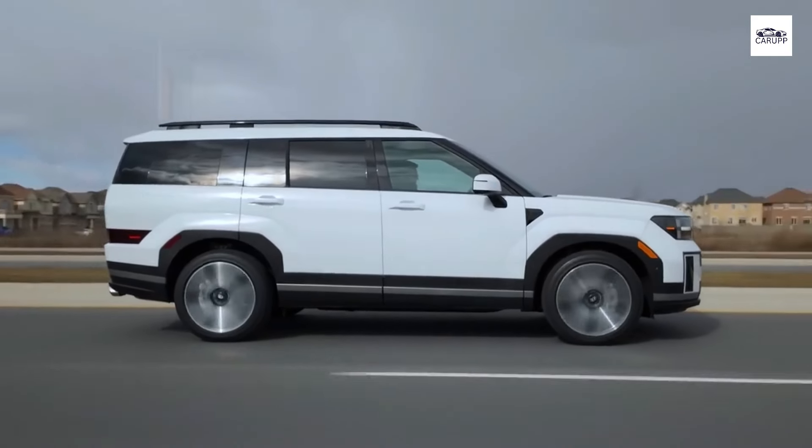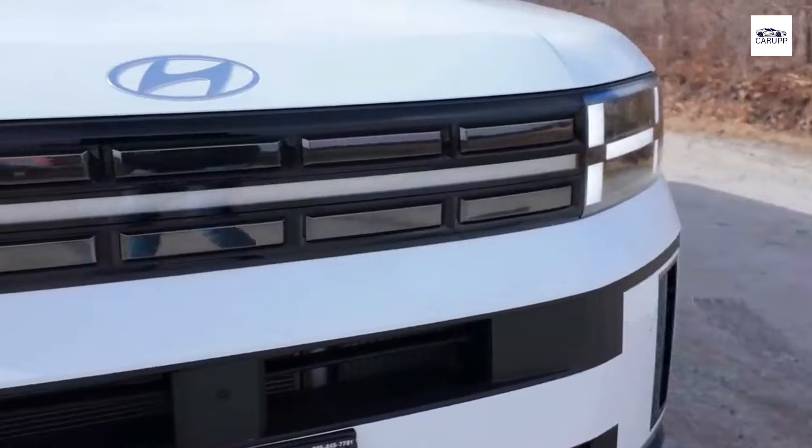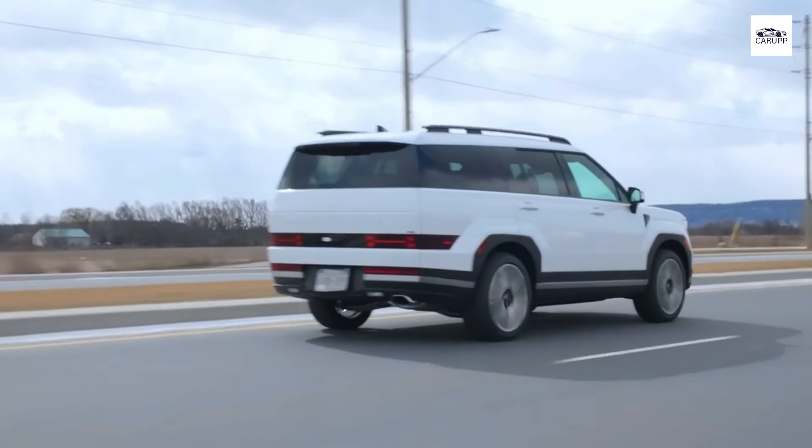Welcome to the future of driving where innovation meets elegance. Prepare to be captivated as we delve into the cutting-edge features of the Hyundai Santa Fe 2024. From its sleek design to its advanced technology, this SUV redefines what it means to drive in style.